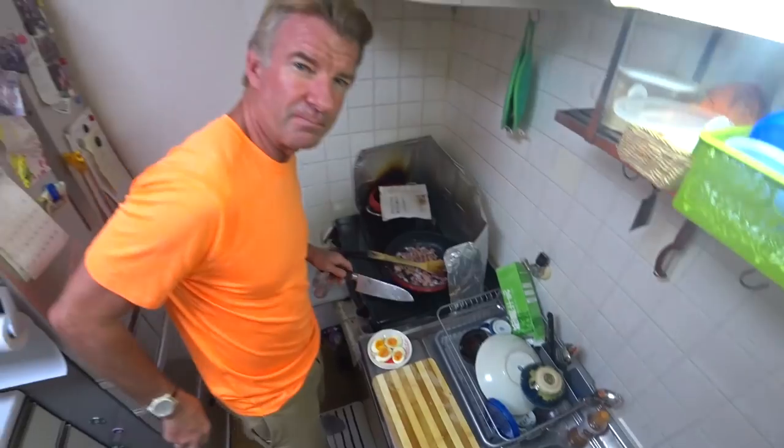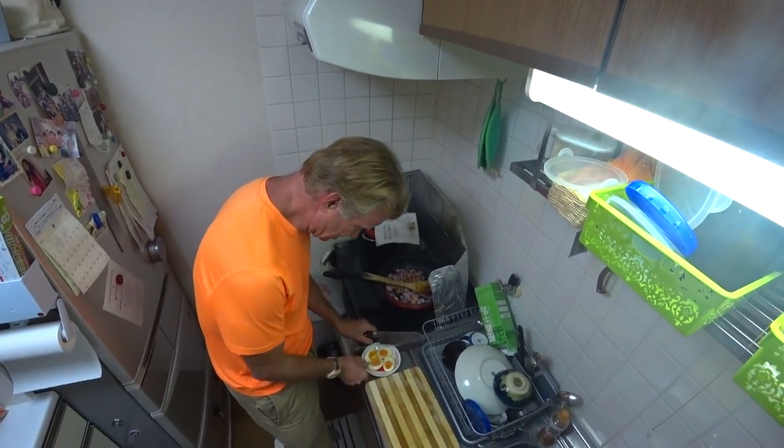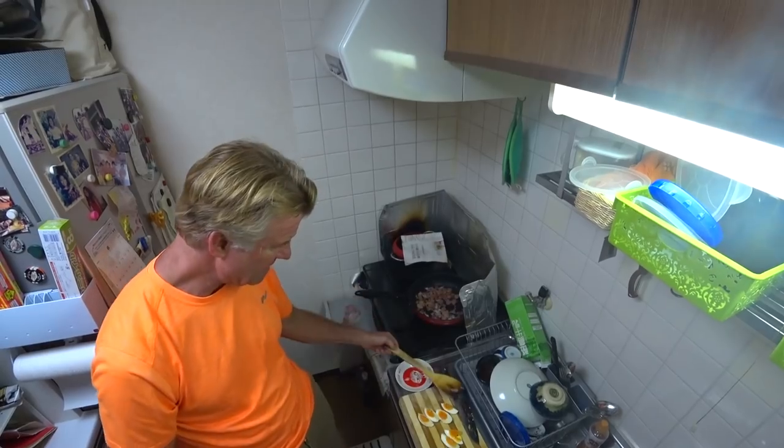I wish you guys could smell this. Pizza generally you get eight slices, so let's do these in half. And that's it — now we wait.